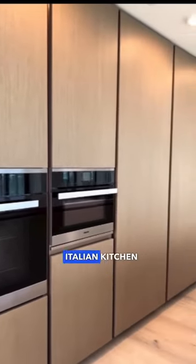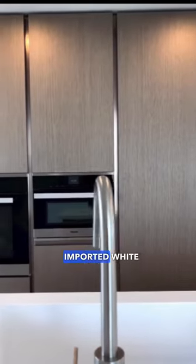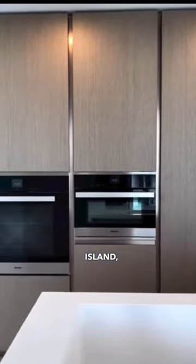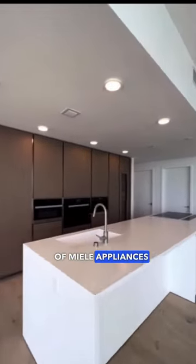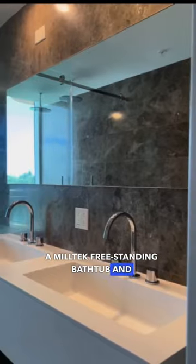This generously sized residence features a beautiful Italian kitchen curated by Piero Lissoni, Korean-Italian-imported Whitestone Waterfall Island, and a full suite of Miele appliances ideal to cook chef-worthy meals. The primary bathroom has a freestanding bathtub and double vanity.